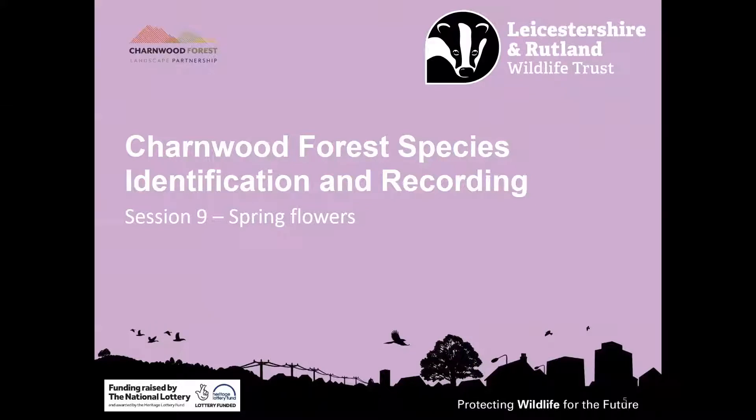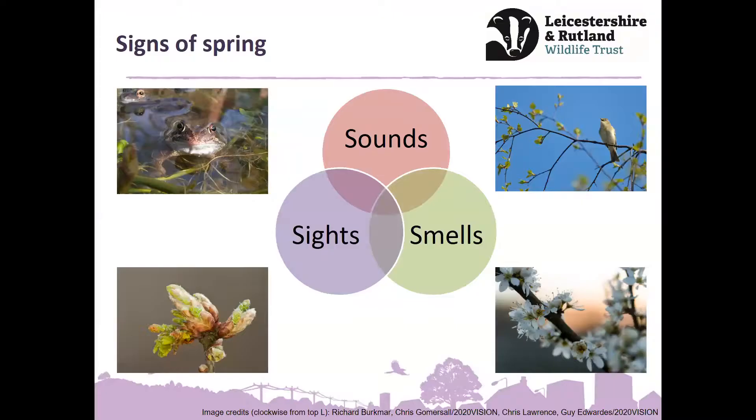So on to the main meat and drink of the session — spring flowers and signs of spring. I wanted to have a bit of a broader approach, as well as giving some tips for flowers and flowering plants you're going to see over the coming weeks. But before I start, I want to take a step back and say that actually enjoying wildlife and getting out in the spring isn't all about knowing exactly what it is you're seeing. Just take the time to think about what you're hearing, what can you see, what can you smell, and just enjoy it.